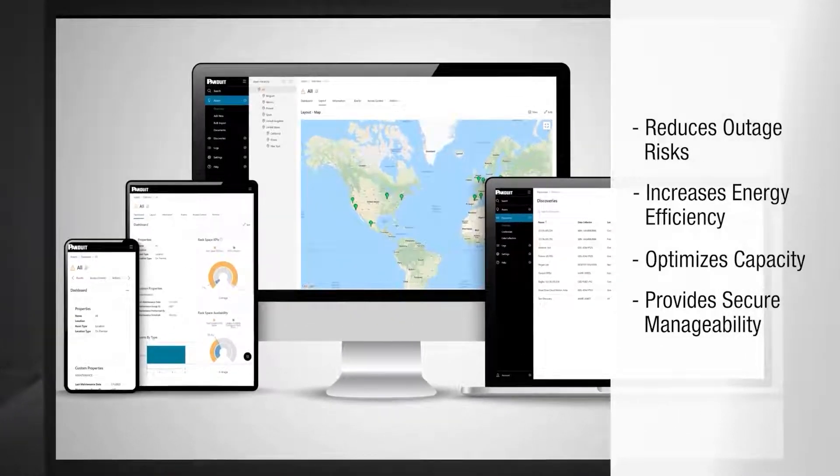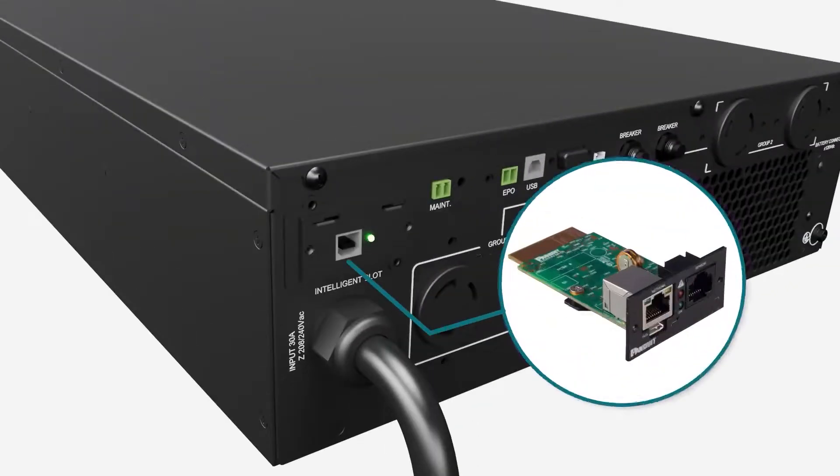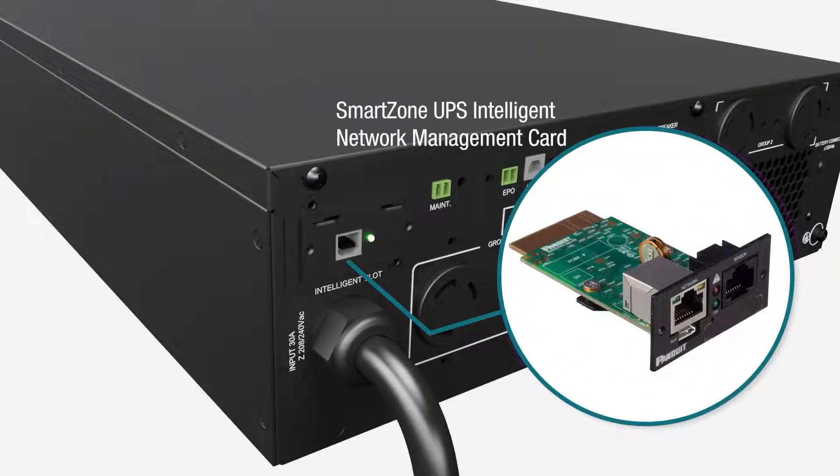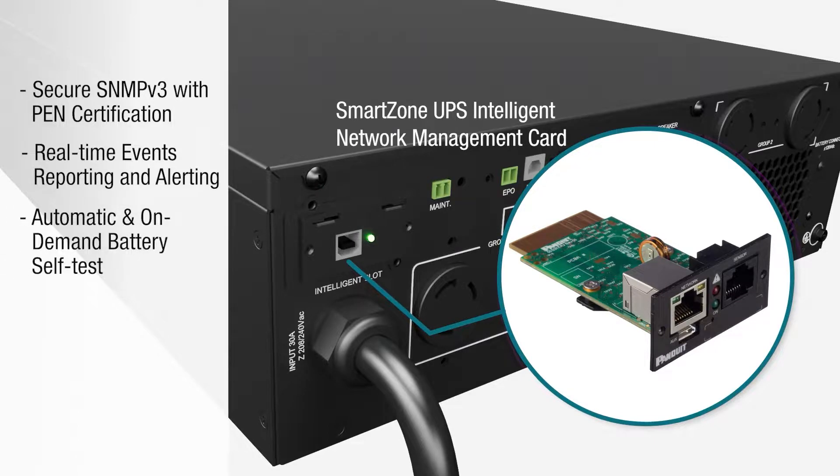The SmartZone UPS Intelligent Network Management Card, or NMC, provides remote access via Ethernet-secure SNMPv3 protocol to monitor and manage the UPS. It includes secure SNMPv3 with pen certification, real-time events reporting and alerting, automatic and on-demand battery self-test, and programmable outlets with smart load shedding.